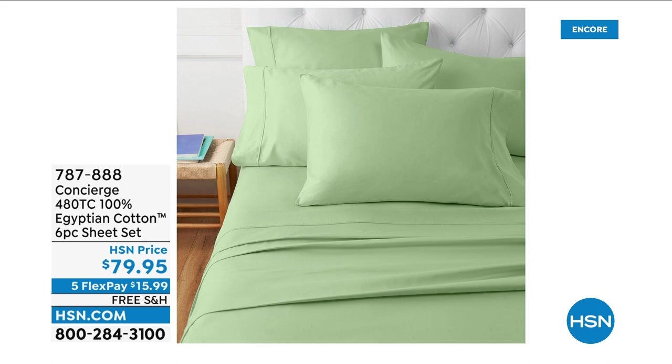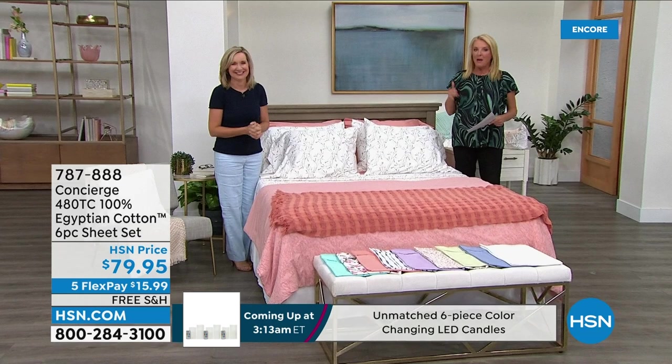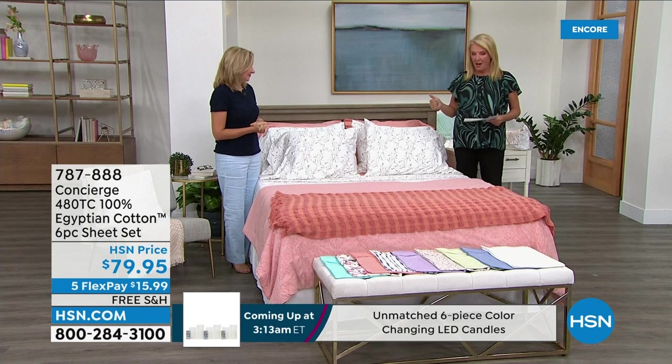The last time I bought sheets, Ellen called me and said, 'Do you need some new sheets?' I said yes, and she said, 'Get them now.' This is me calling you right now at your house and saying get them now. Listen to this — these are brand new, 100% cotton, and yes, I'm a sheet snob.